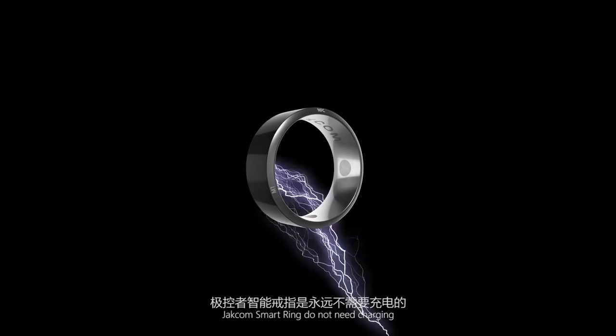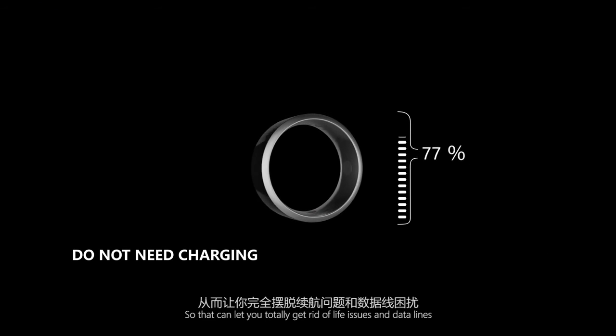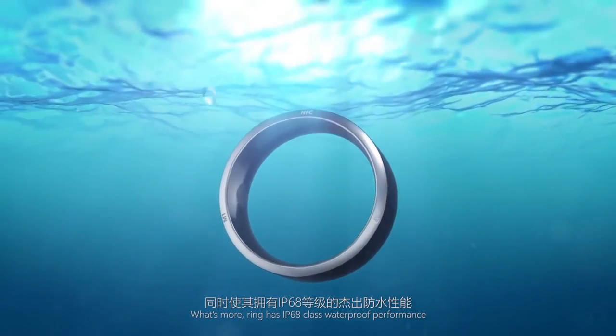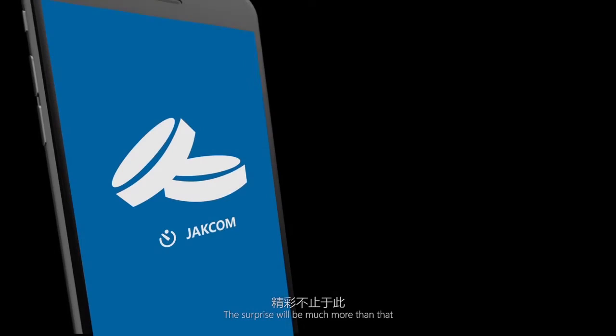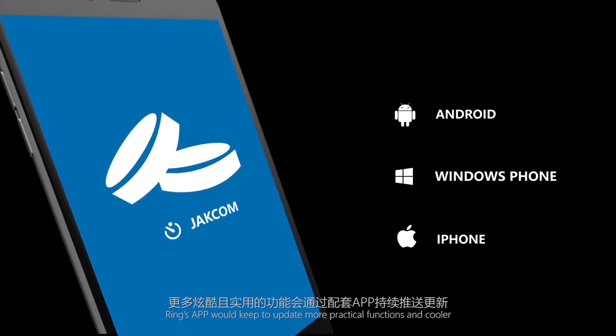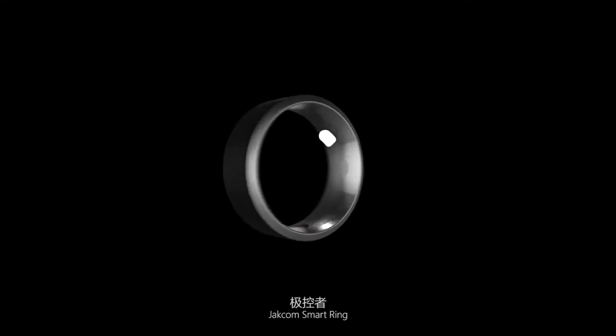Moreover, the JECOM Smart Ring does not need charging, so you can totally get rid of charging issues and data lines. The ring also has IP68 class waterproof performance. The ring's app will keep updating with more practical and cool functions. JECOM Smart Ring — just be what you really need.